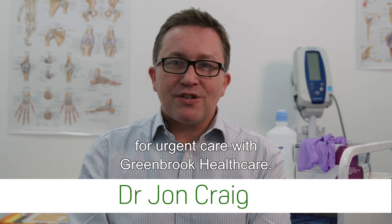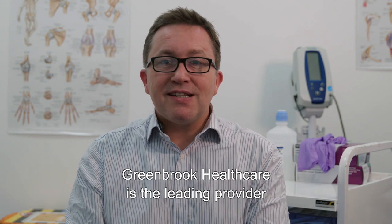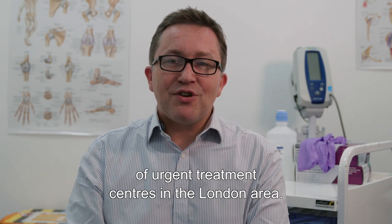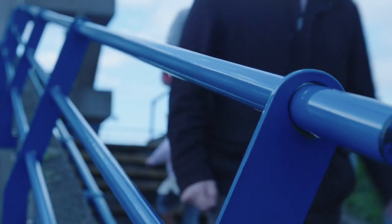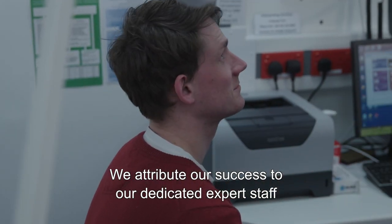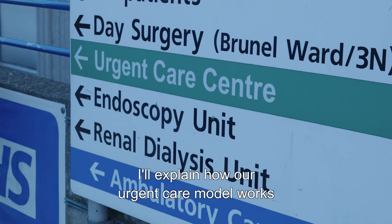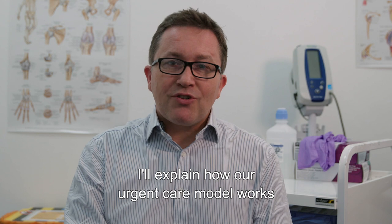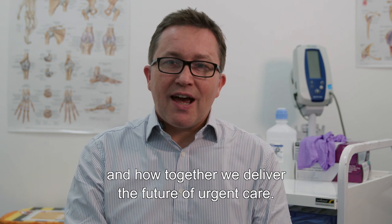Hi, I'm John Craig. I'm Medical Director for Urgent Care with Greenbrook Healthcare. Greenbrook Healthcare is the leading provider of urgent treatment centres in the London area. We attribute our success to our dedicated expert staff and our innovative urgent care model. I'll explain how our urgent care model works and how together we deliver the future of urgent care.